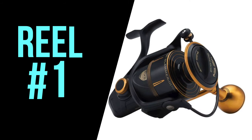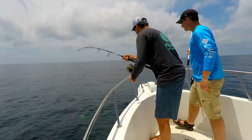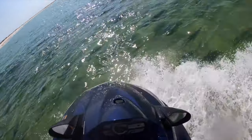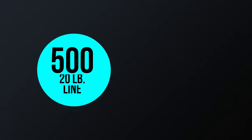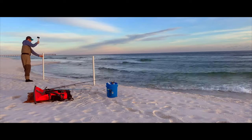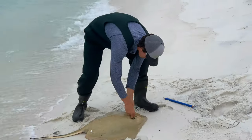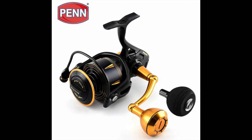Coming in at number one is the Penn Slammer. The Slammer is a piece of work straight out of Tony Stark's garage. Not only can this reel put a beat down on the toughest fish in the ocean, but it also looks like a supercar while doing it. While this reel puts a hurt on the wallet at a starting price of $260, you really are getting what you pay for. A 5,500 size Slammer has a staggering 40 pounds of drag and can hold 500 yards of 20 pound braid or 380 yards of 30 pound braid. The Slammer is bulletproof when it comes to protection from salt water and sand — the body and spool are IPX6 sealed and the drag system is DuraDrag sealed. This is also by far the smoothest reel on this list, with 8 stainless steel ball bearings and 2 power handle options.